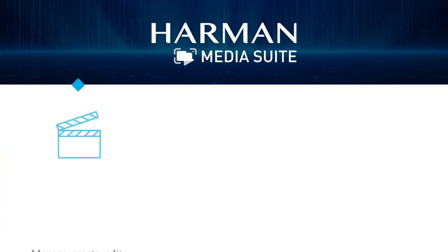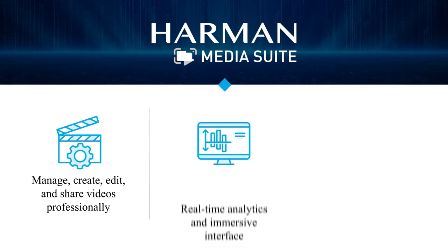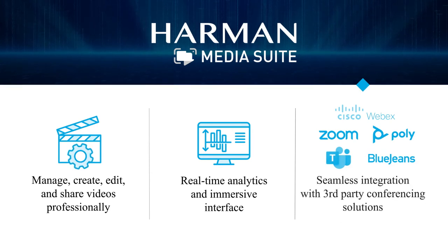Whether as a classroom asset or a platform for recording and streaming, MediaSuite delivers high-quality playback, easy file conversion, and real-time video analytics. Through an engaging immersive interface and integration with third-party conferencing solutions, MediaSuite smoothly incorporates video content management into any pre-existing workflow.